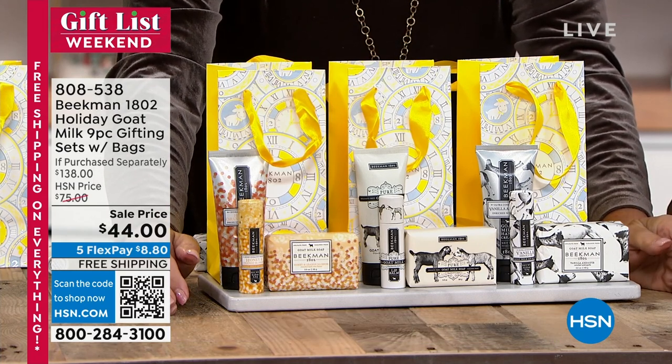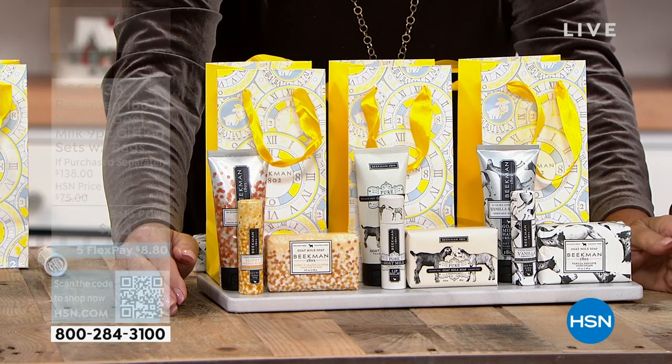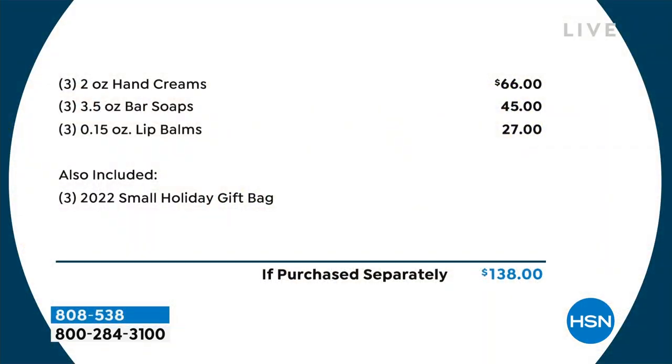We're going to break it down for you. $66 just for the amazing hand creams, the bar soaps are $45, and then lip balms — which I call purse worthy — are $27. So it's a phenomenal value.